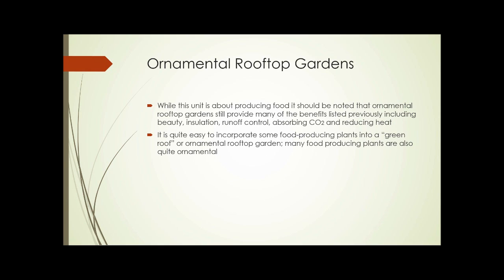Ornamental rooftop gardens are probably the most common type of rooftop garden. Sometimes they're simply gardens planted in containers on roofs; sometimes they're so-called green roofs. While this unit is about producing food, it should be noted that ornamental rooftop gardens still provide a lot of those benefits, including beauty, insulation, runoff control, absorbing CO2, and reducing heat. It's quite easy, if you have an ornamental garden, to incorporate some food-producing plants into a green roof or ornamental rooftop garden, and some food-producing plants are also quite ornamental.